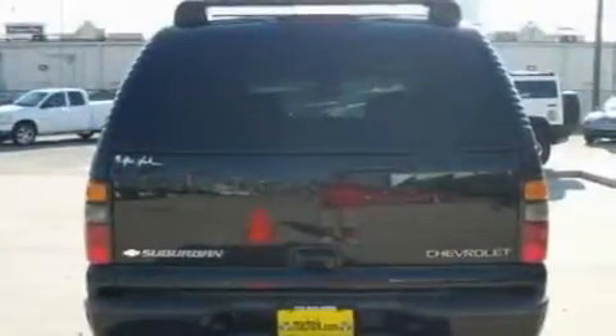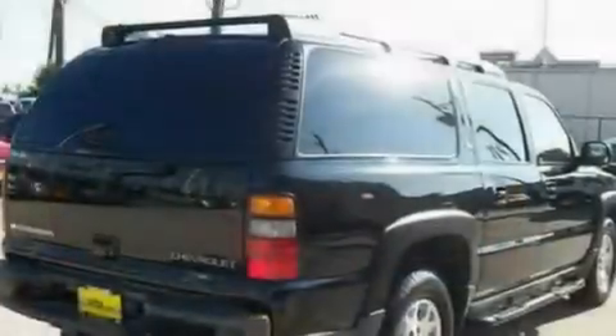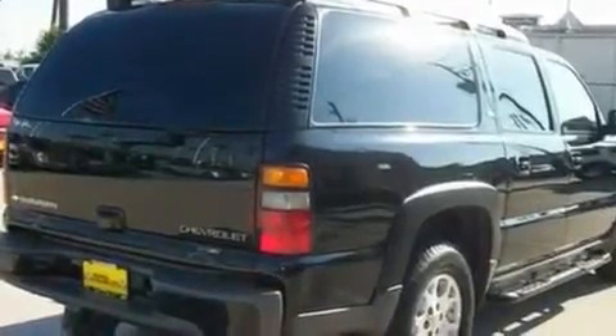Its top features include the adjustable driver pedals. They allow you to tailor the position of the foot pedals, moving them closer and higher to perfect your control over the vehicle.